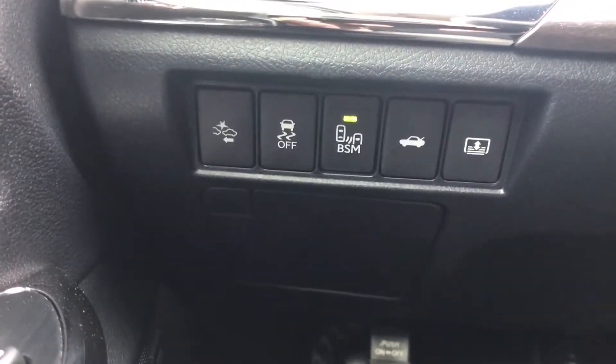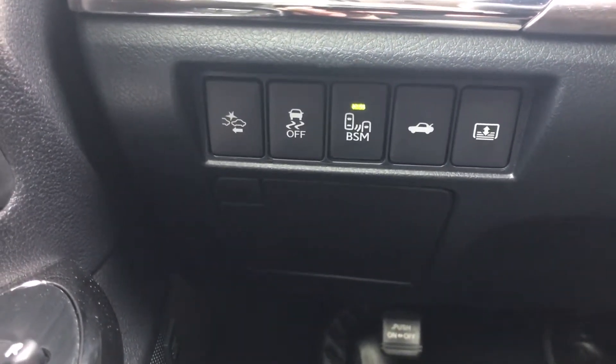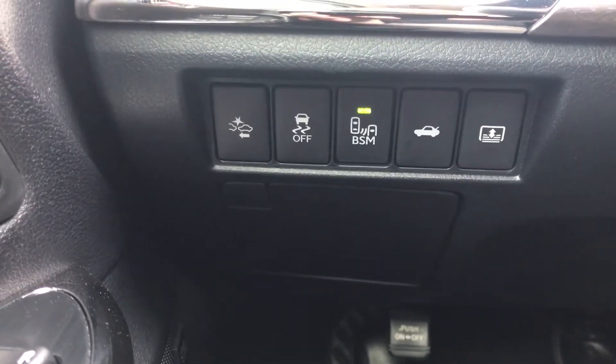It also comes with the blind spot monitoring. It will alert you when you are getting over into the next lane.